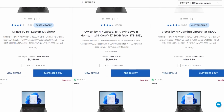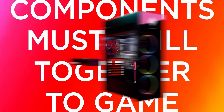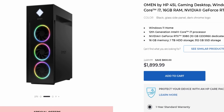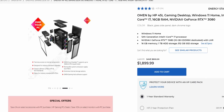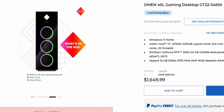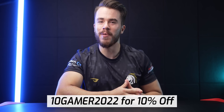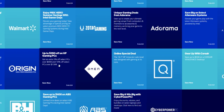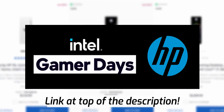HP is kicking off their Intel Gamer Day celebration with numerous sales on many Intel-powered products like their Omen 45L gaming desktop. Some of my favorite models on sale would be their Intel Core i7-12700K and RTX 3080 gaming PC for $800 off, and their i7-12700K and RTX 3060 gaming PC for $350 off — all before an additional 10% off with discount code 10Gamer2022. Check the link at the top of the description, and thank you to Intel and HP for sponsoring this video.